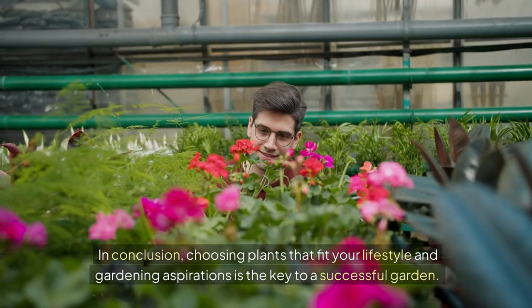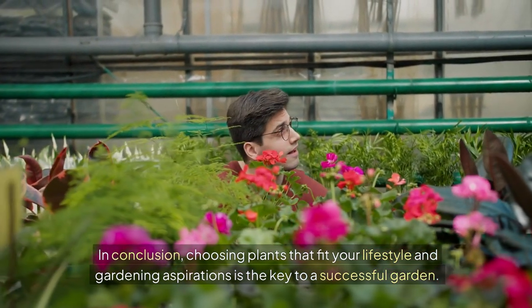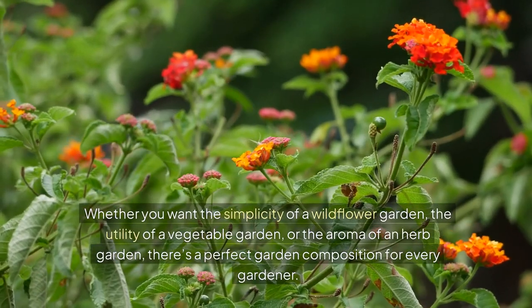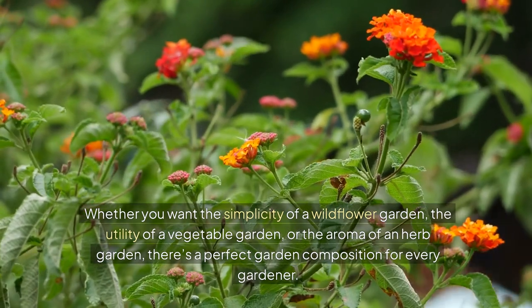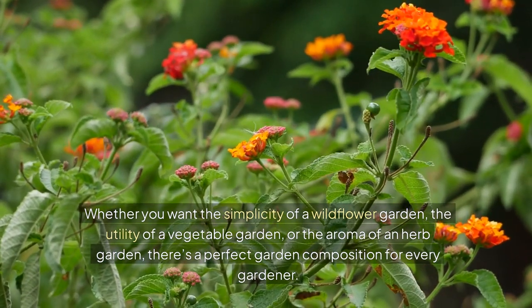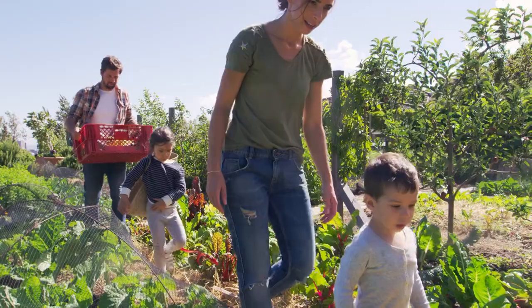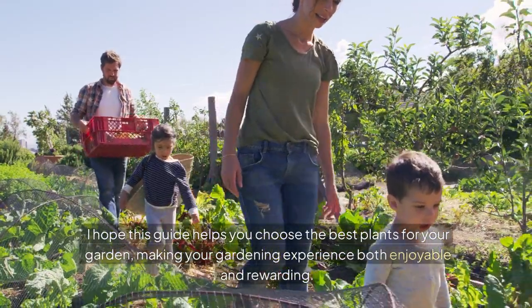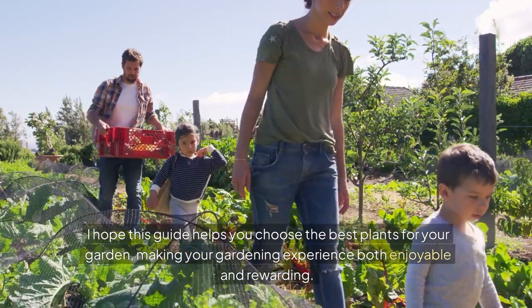In conclusion, choosing plants that fit your lifestyle and gardening aspirations is the key to a successful garden. Whether you want the simplicity of a wildflower garden, the utility of a vegetable garden, or the aroma of an herb garden, there's a perfect garden composition for every gardener. Thank you for joining me today. I hope this guide helps you choose the best plants for your garden, making your gardening experience both enjoyable and rewarding.